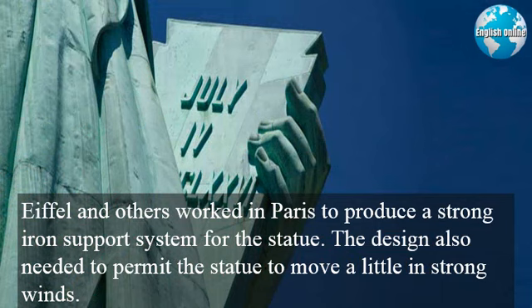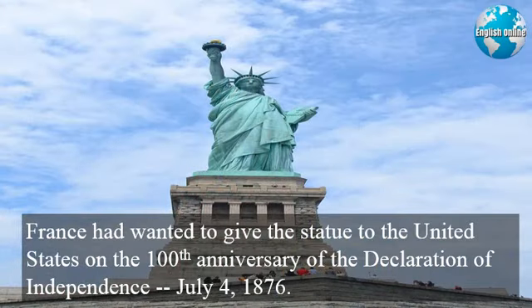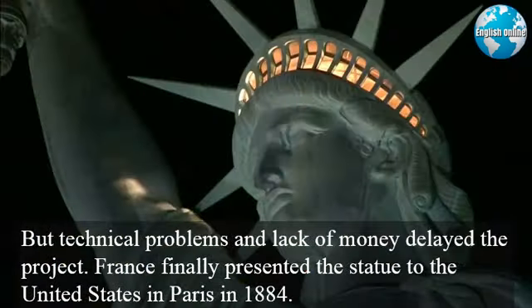Eiffel and others worked in Paris to produce a strong iron support system for the statue. The design also needed to permit the statue to move a little in strong winds. France had wanted to give the statue to the United States on the 100th anniversary of the Declaration of Independence, July 4, 1876. But technical problems and lack of money delayed the project. France finally presented the statue to the United States in Paris in 1884.